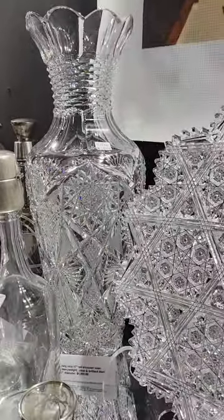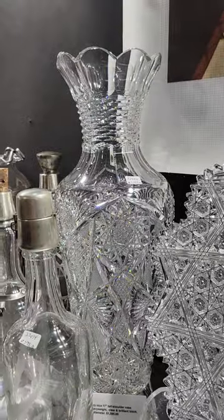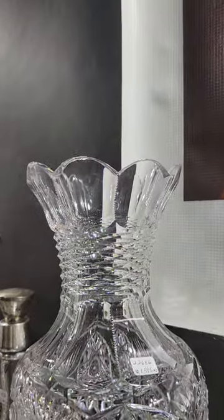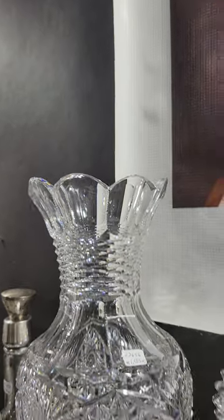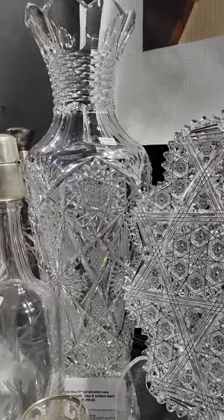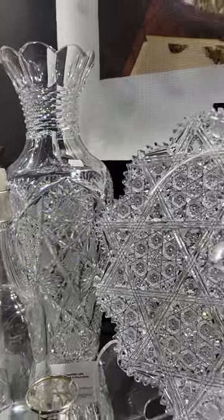Here's a huge shoulder vase — 17 inches tall, great blank, heavyweight, deep cutting, and then brilliantly polished slash diamond cut neck below the fluted scallop top. Excellent quality and lots of great cutting. It's a nice buy at $1,595 — these typically can run $2,000 to $2,400.